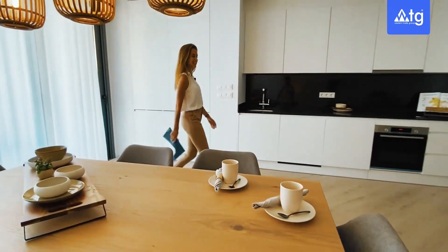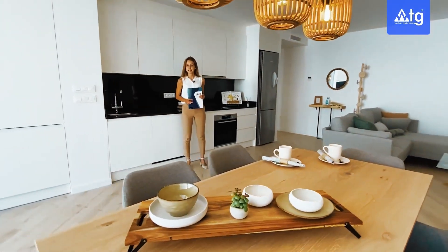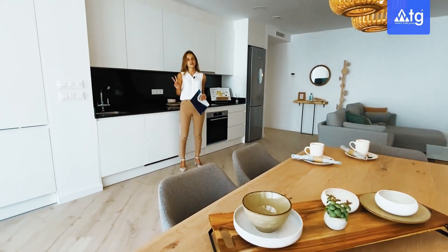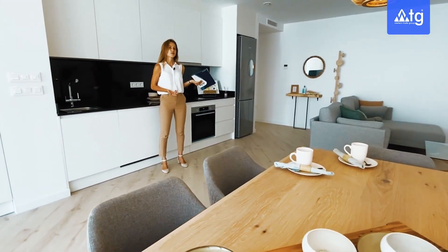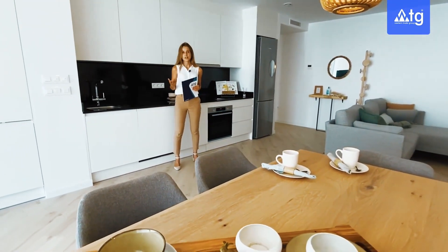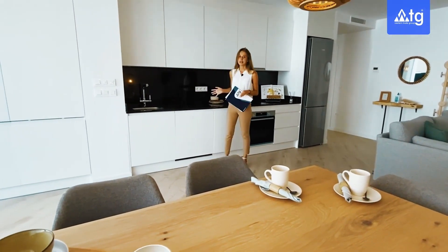Let's make our way to the kitchen now. In this block of apartments we have five properties available, and depending on the layout there are two different models of kitchen. For example, this one is an American style, open to the dining and living room, and we have another model which is closed. In both models the kitchen comes completely equipped with all the appliances built-in.